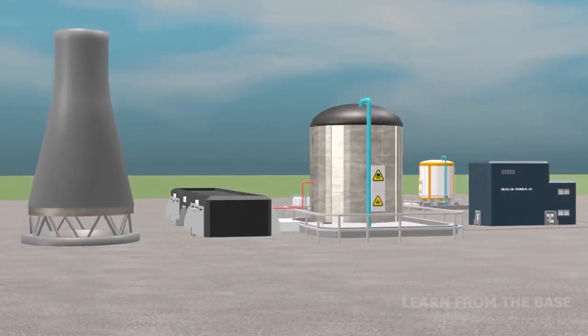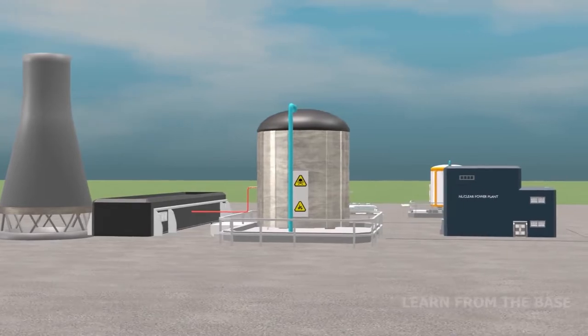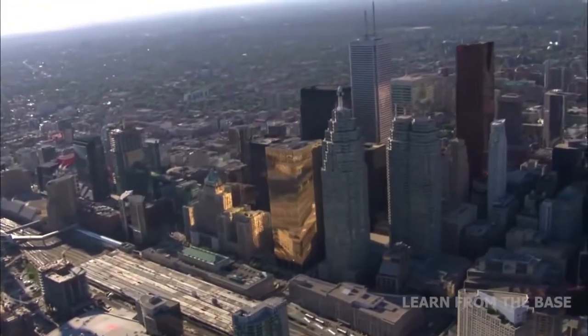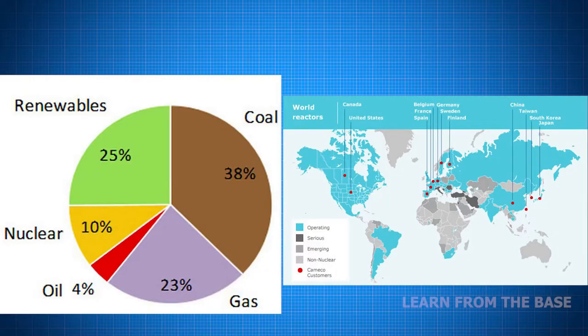A nuclear power plant is a thermal power station which generates electrical energy from heat. It is basically a factory for making lots of electricity. Nuclear energy is the world's second largest low carbon source of electricity, with approximately 10% of the global electricity being generated by nuclear reactors.